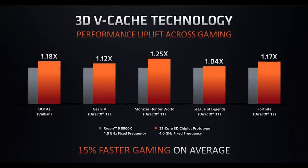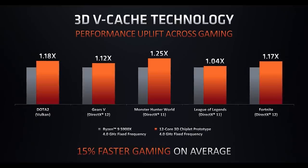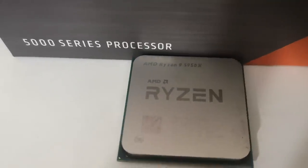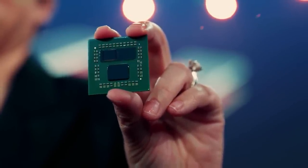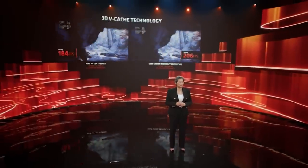It will be on the AM4 socket, but I do suspect — though Robert did not confirm this — that we will see vCache products filter down to the Ryzen platform in the future. I think it's pretty likely we're going to see these products eventually come to things like Threadripper. I feel this is kind of a test for AMD, basically testing out the technology on an established process and architecture as it matures and yields improve.